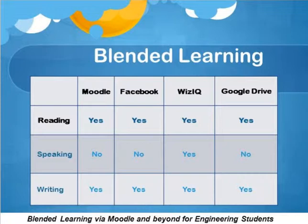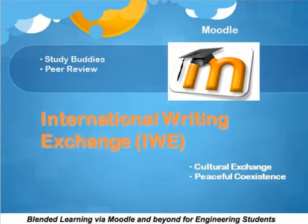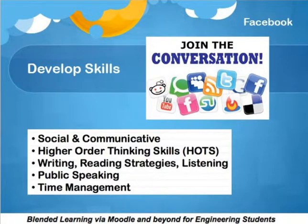I also used Facebook so that I could get them to interact. I used other media besides Moodle, and I got them involved in something called an international writing exchange, so that they could communicate with students from around the world and improve their writing. The idea was to connect with them in such a way that they would trust me, so whatever I brought afterwards, they were ready for it.